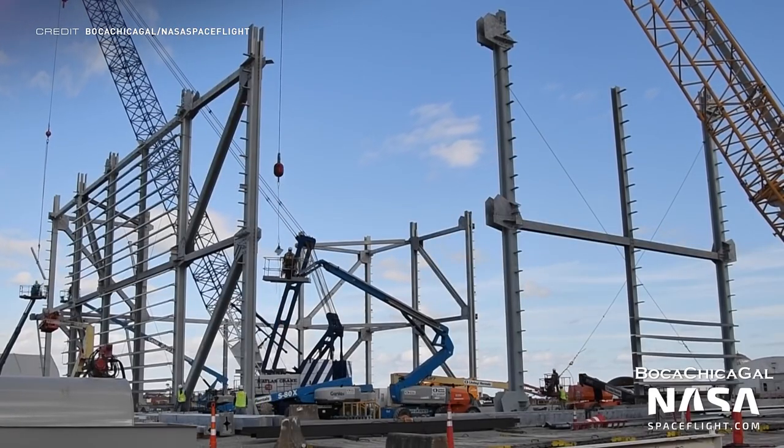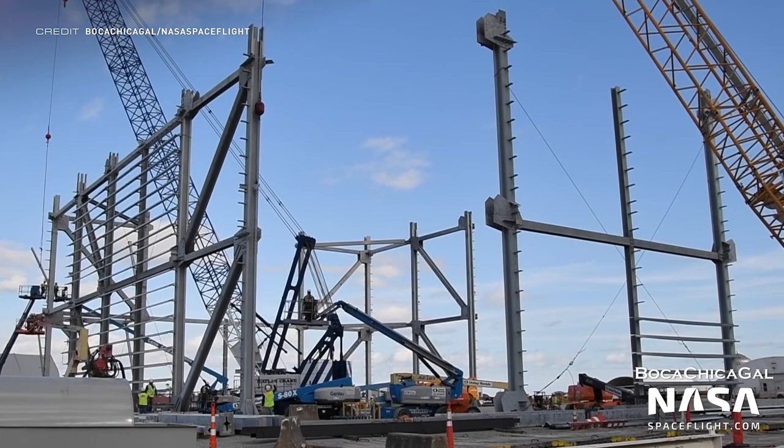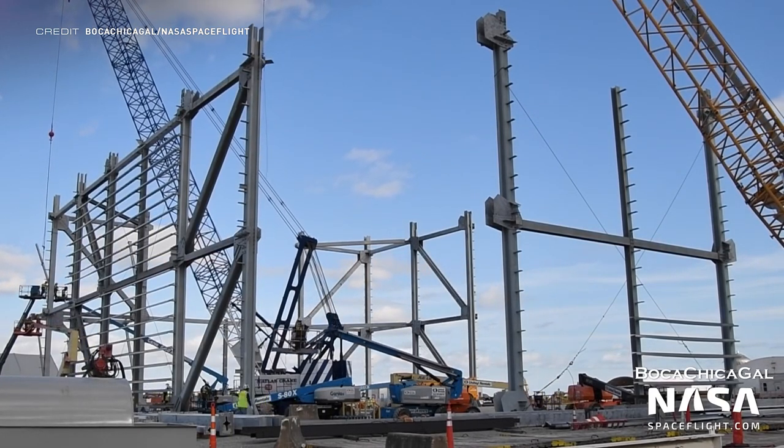We're starting off with the SpaceX update, which is very heavily focused this week on some cranes. But first, let's take a peek at the construction of the new wide bay, which is continuing rapidly with the general frame of the building now taking shape.